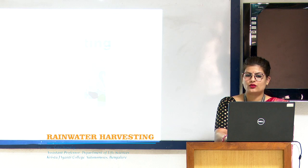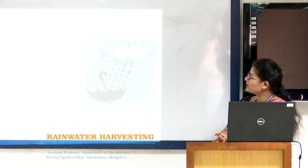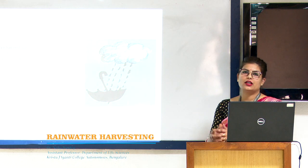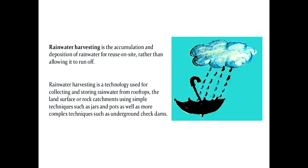Today I am here to talk about rainwater harvesting. Let us understand what rainwater harvesting is and how it can be useful to us. Rainwater harvesting is basically a technology which is used for collecting and storing water so that it can be used later on for many different purposes.